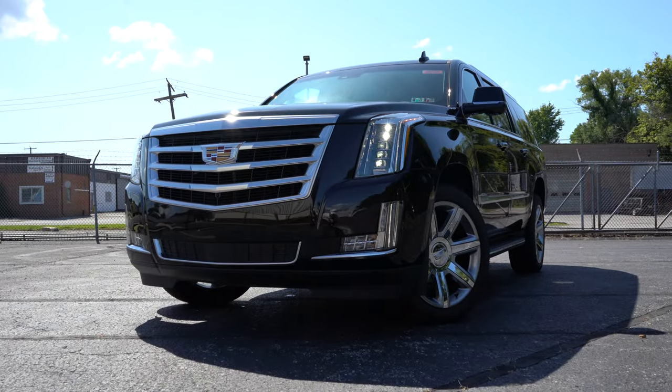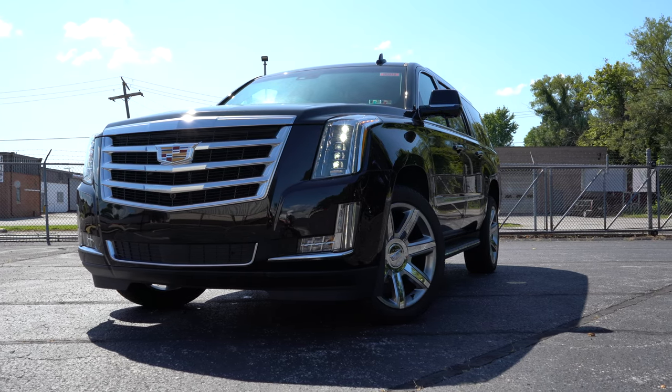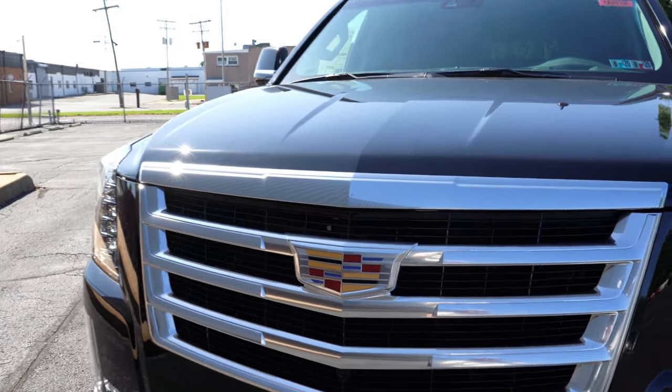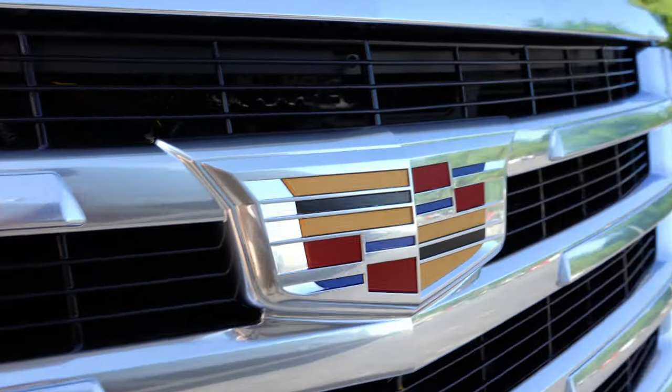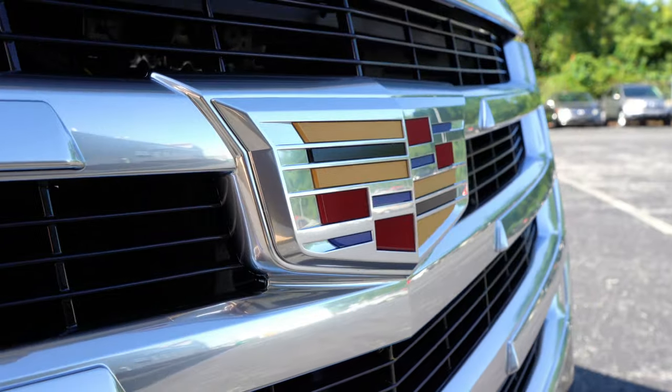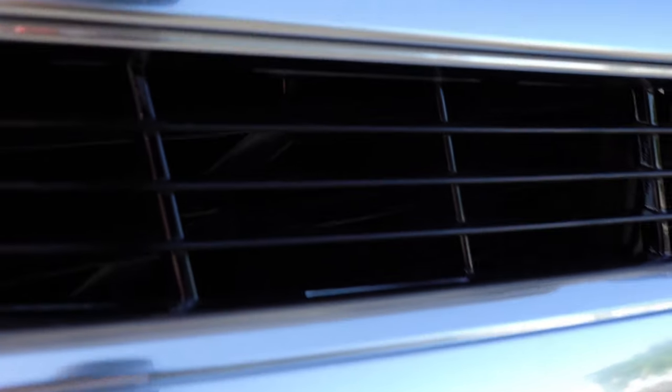Now let's look at the exterior of the 2020 Cadillac Escalade in 4K. First thing you notice is that large Cadillac front emblem — definitely looks good. Just behind the front grille there are active aero shutters that automatically open when engine cooling is needed and close for aerodynamic efficiency when cooling is not needed. A smart little system.